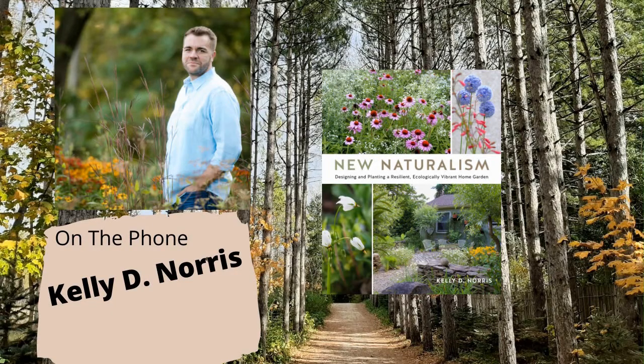You can check out kellydnorris.com and sign up for the newsletter to see what Kelly's up to, get insights and tips, and share your questions and curiosities about all things plants. Kelly, we greatly appreciate the time you've offered to Holly, myself, and all of our listeners, and the information you've shared with us.